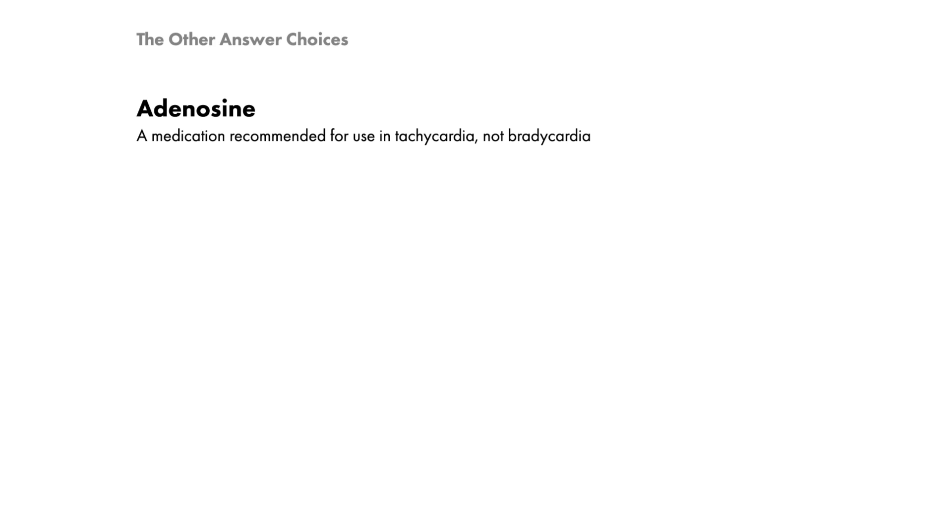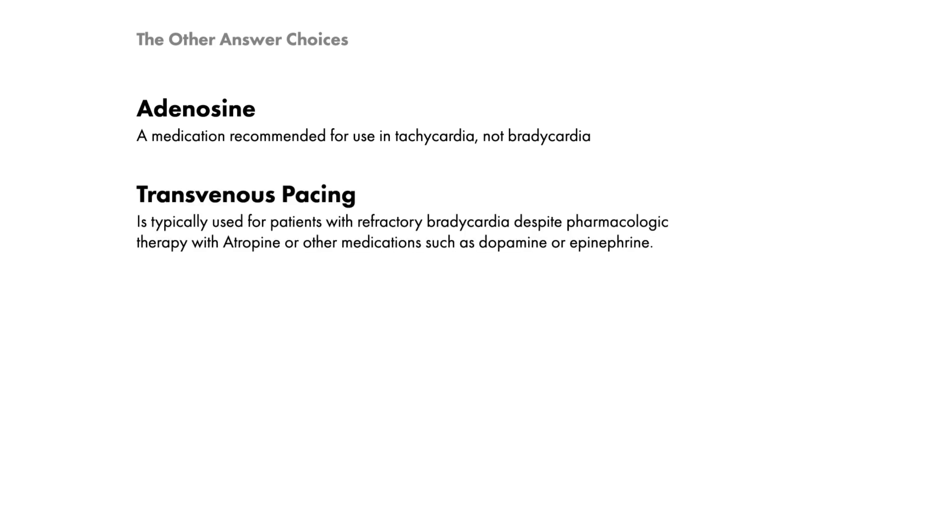Adenosine is a medication recommended for the use of tachycardia, not bradycardia. Transvenous pacing is typically used for patients with refractory bradycardia despite pharmacologic therapy with atropine or other medications such as dopamine or epinephrine.